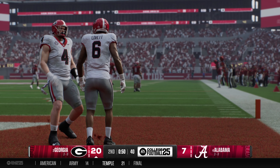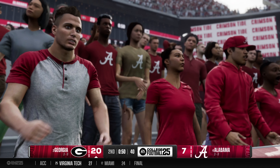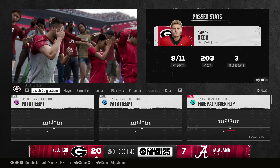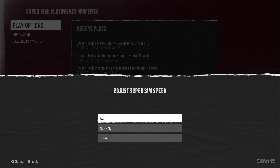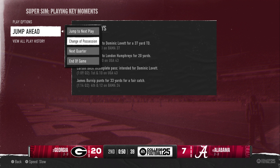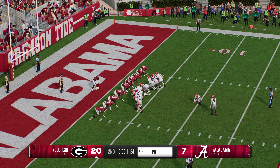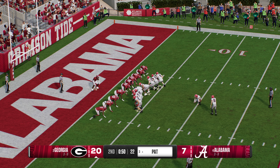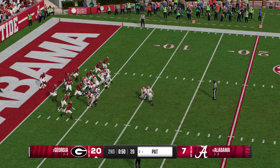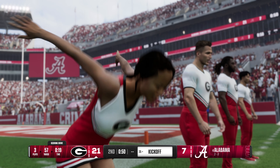Well, that's a well-oiled machine right there. Everyone on this offense has been a star in their roles. PAT is good. They're pulling ahead now — 21-7.